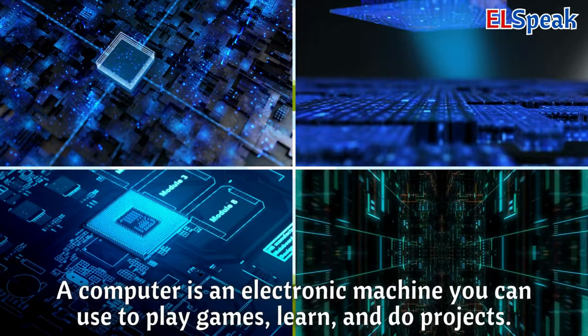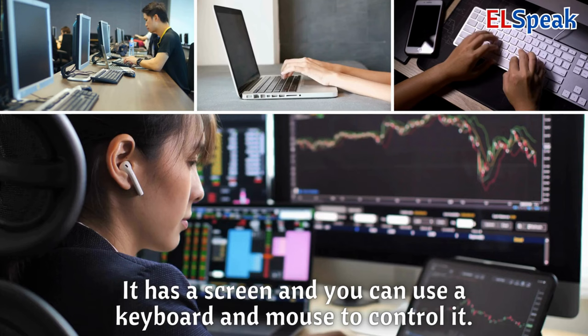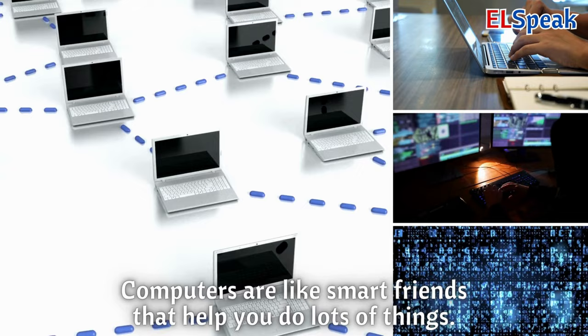Computer. A computer is an electronic machine you can use to play games, learn, and do projects. It has a screen and you can use a keyboard and mouse to control it. Computers are like smart friends that help you do lots of things.